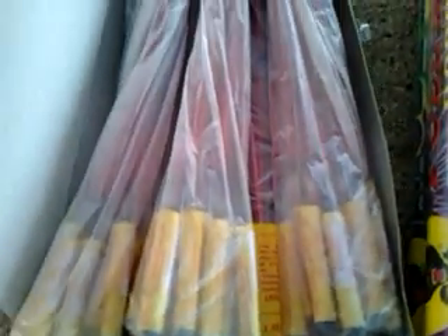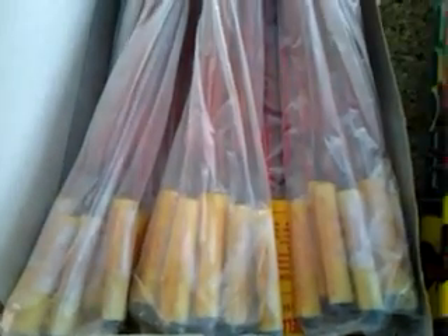I got one gross of Triple Whistling Bottle Rockets. Once they go, they whistle three times and then they just pop. I got one gross of those, like one packet — twelve to a pack.